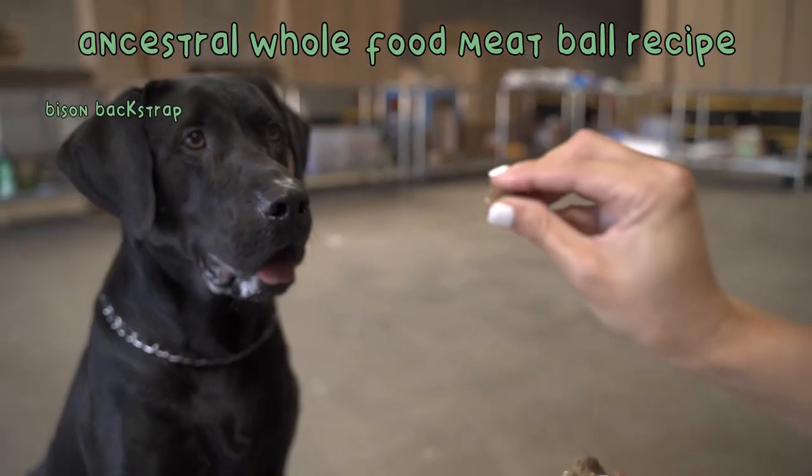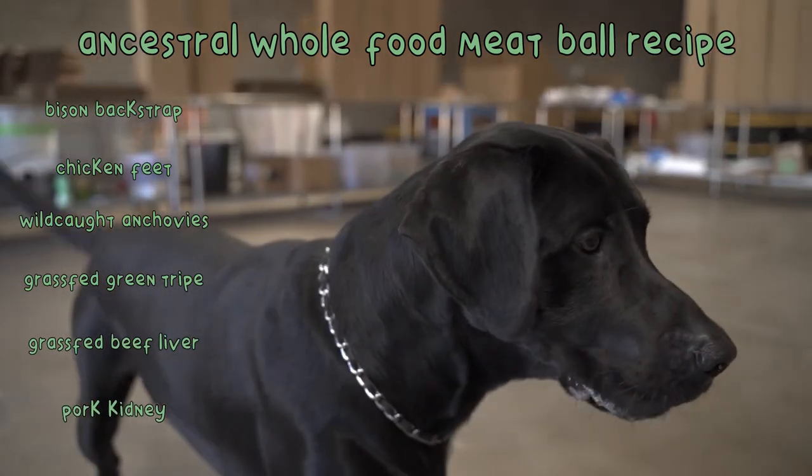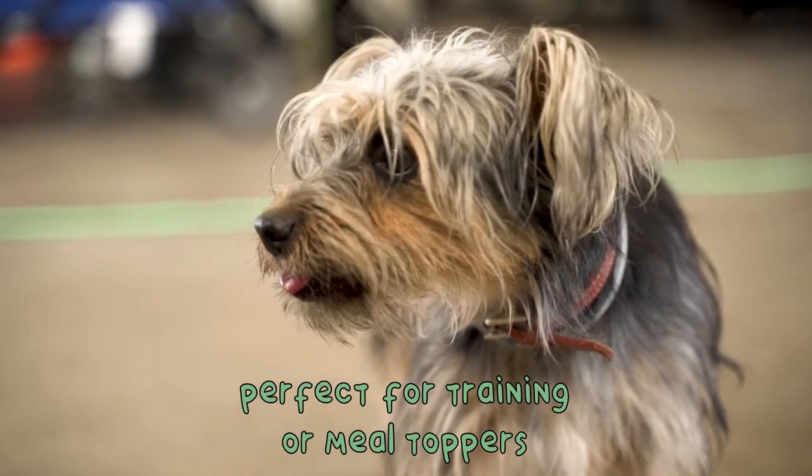The meatballs contain bison meat cut from the back strap, poultry feet, wild-caught anchovies, grass-fed green tripe, grass-fed beef liver, and pork kidney. They are perfect for training or as meal toppers.